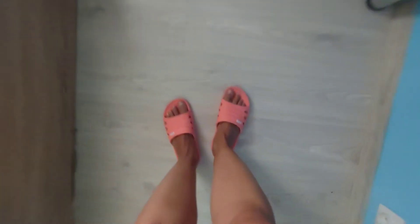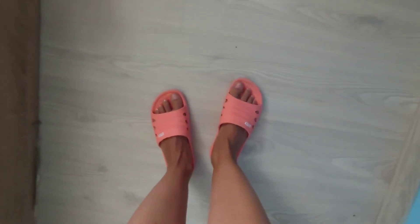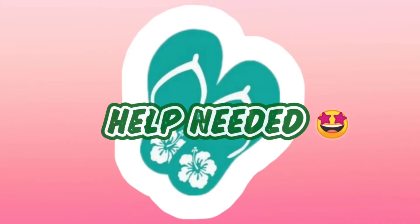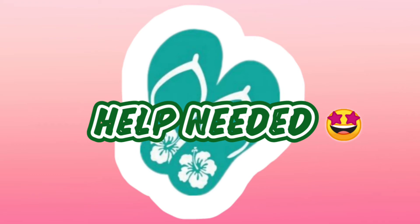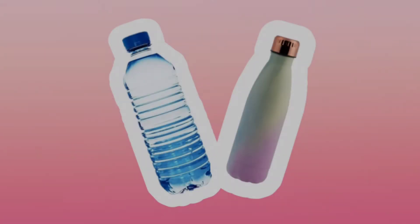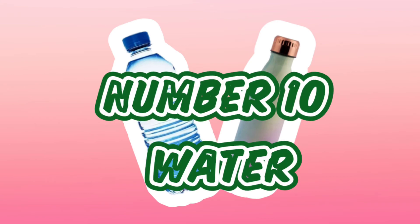Number nine: slippers — flip-flops, whatever you want to call them, beach shoes. Mine are these plain boring ones. I can't wear flip-flops because they are very painful in combination with sand. However, I would like some new ones, so please share your ideas in the comments below — I need some inspiration on new slippers!